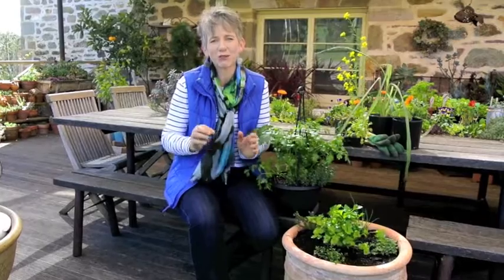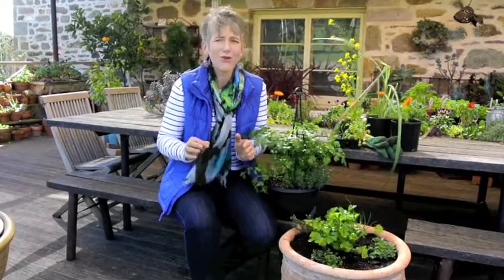With the growing interest in homegrown produce, many people are discovering the joy of herbs. They're so easy to grow and very rewarding, and even when space is limited you can still choose to grow them in a trough, a hanging basket or a large pot.